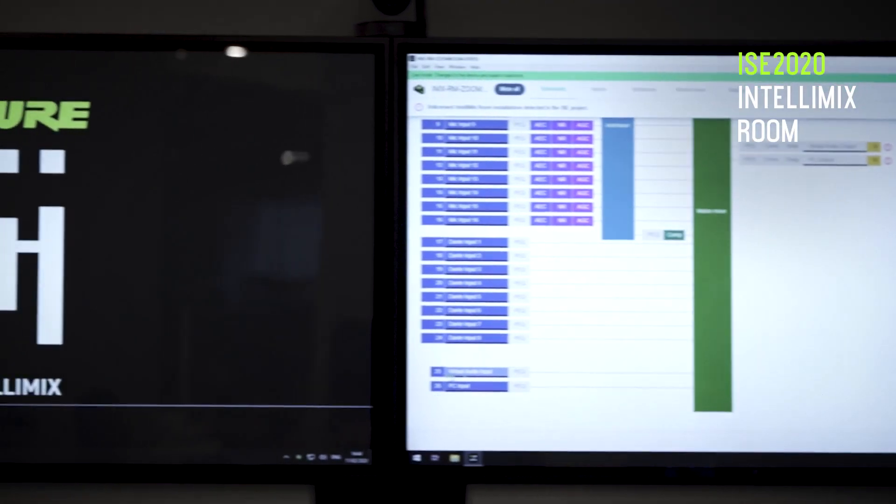The benefits for integrators is it's really quick and seamless deployment, and it's the exact same deployment from your huddle room all the way up to your all-hands space.